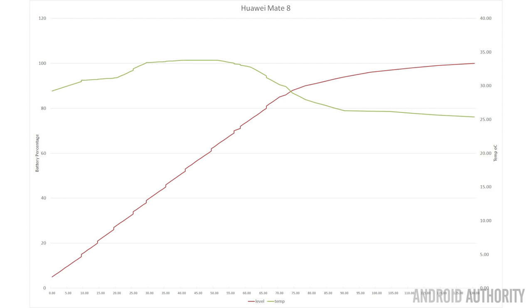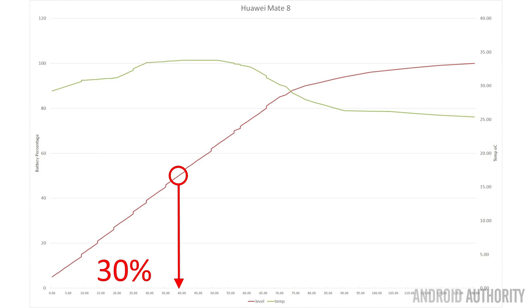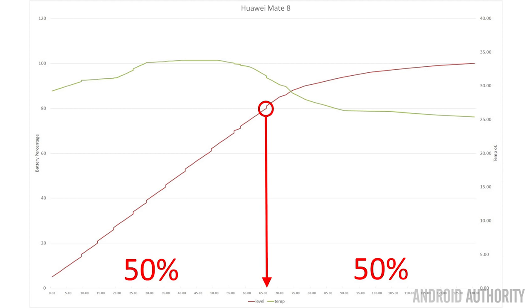Next is the Huawei Mate 8, which has a 4,000 mAh battery. It charges up in 2 hours and 10 minutes. It reaches 50% in 30% of the overall charging cycle and 80% in 50% of the cycle, which is just over one hour. It has a relatively good temperature difference, going up just 8.4 degrees while charging.